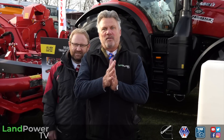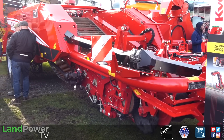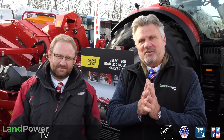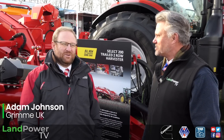Most of you will know that Grimme is a market leader in root crop and vegetable harvesting. This year Grimme UK is celebrating 30 years of trading in Britain, which is quite remarkable. The latest model to join the Grimme line-up is the Select 200, which is a replacement for the very popular GT170 harvester. Here to tell us all about it is Grimme UK's marketing manager for UK and Ireland, Adam Johnson. Adam, explain to us what's new about this machine.